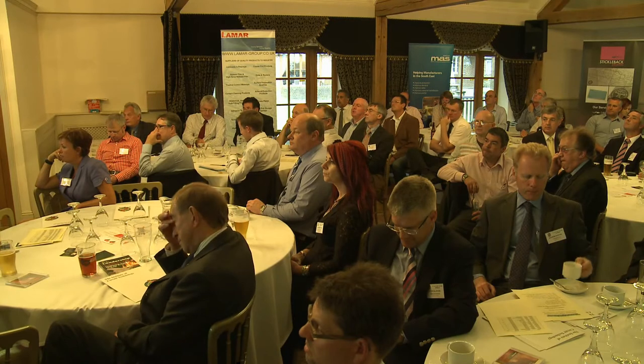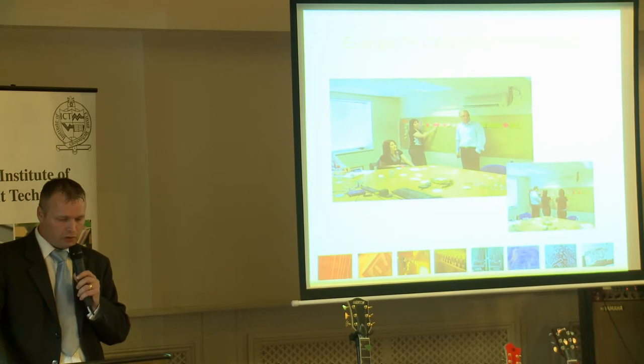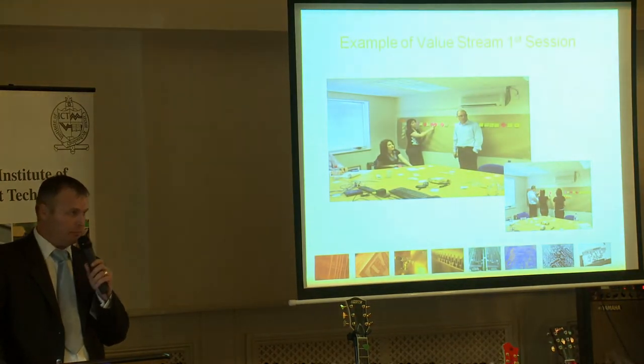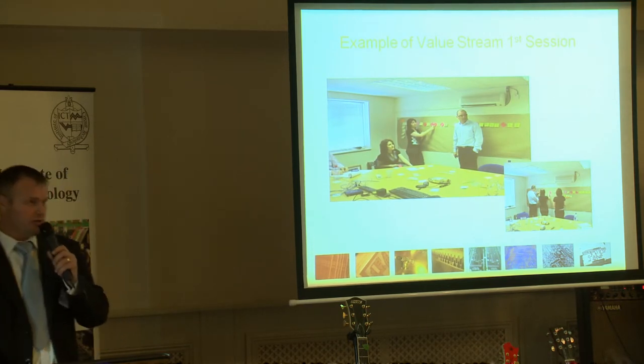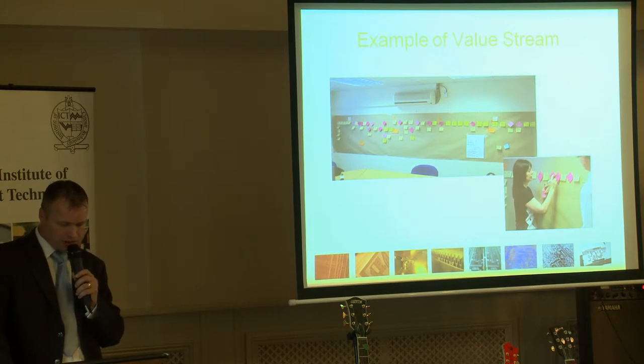Here is a photo of the first session that we did. The value stream was done on the sales order loading process. When you do value streams it is very important to get the whole team's participation and input — after all, they are the experts in their field. This is the sales value stream on completion, with Becky getting involved writing on one of the post-it notes. She is one of the people that deals with incoming orders, which was highlighted as an improvement project.